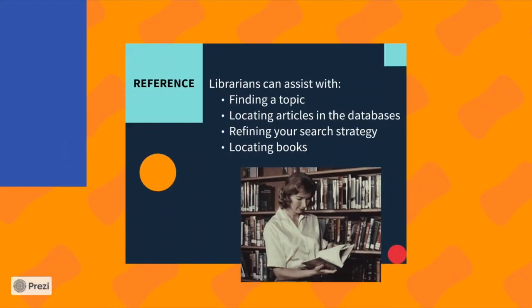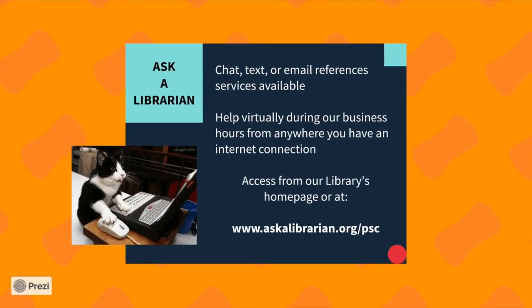Librarians are available to assist students in a number of ways: help with finding a topic, locating articles, readjusting your search strategy, or locating books out on the shelves. Are you away from the library? Try our Ask a Librarian feature. This allows you to chat, text, or email a librarian for assistance.